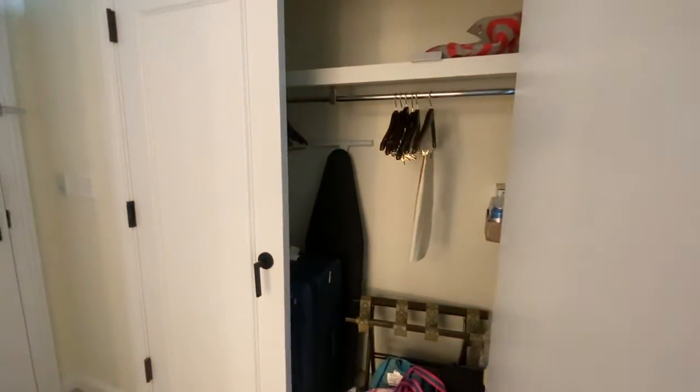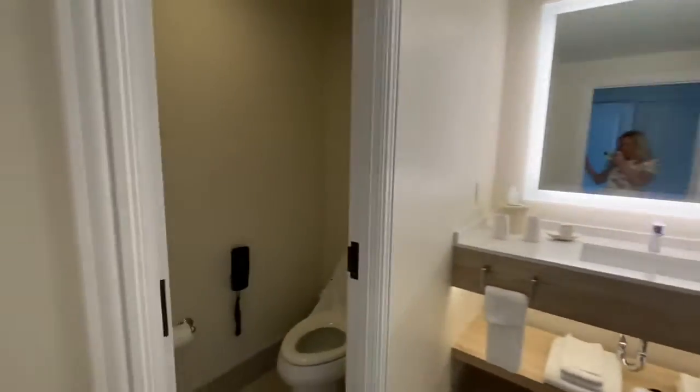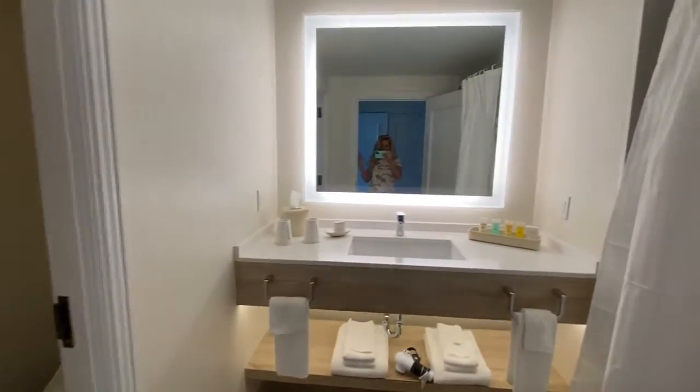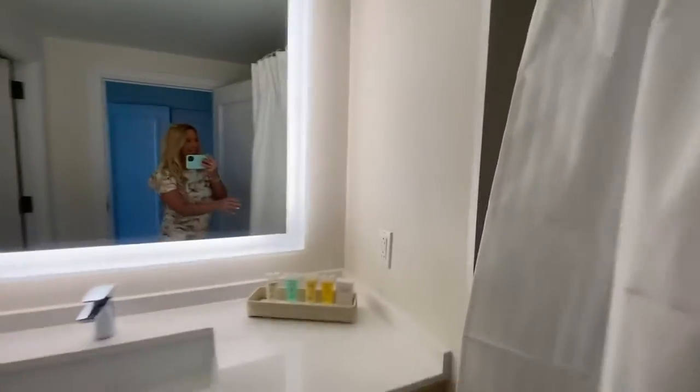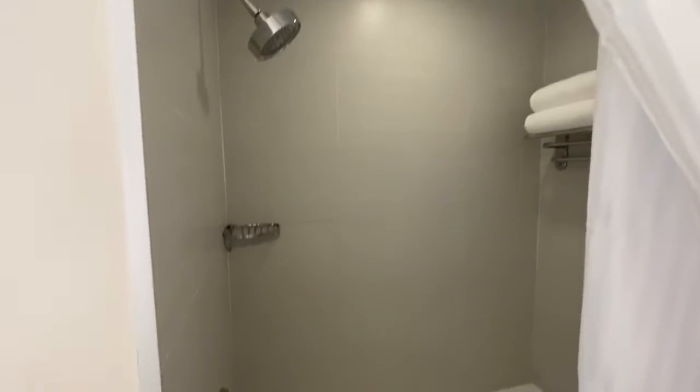There's plenty of storage — we have drawers, a gigantic closet, and also a connecting door if you're traveling with other parties. In the closet we have an iron, ironing board, and a safe. The restroom has two separate rooms: one with the toilet, and then the sink area with the vanity and a nice big bathtub.